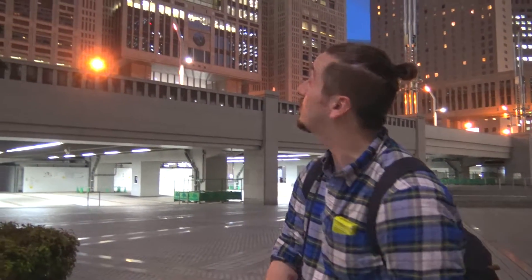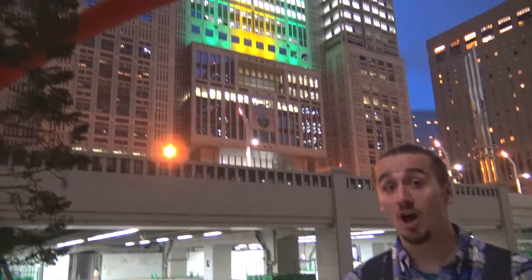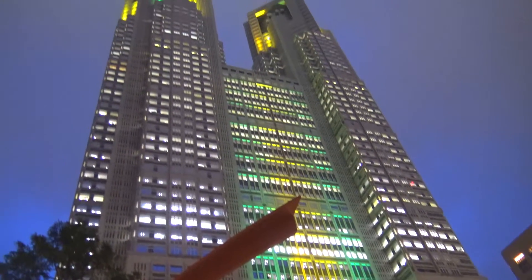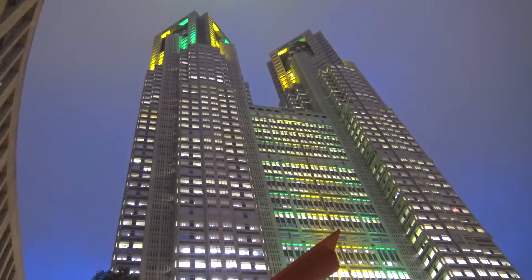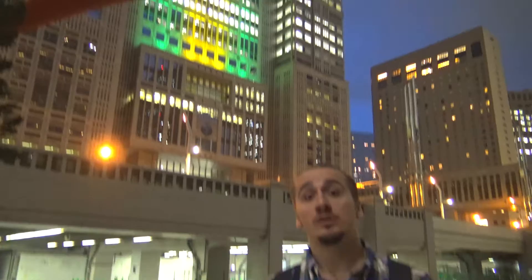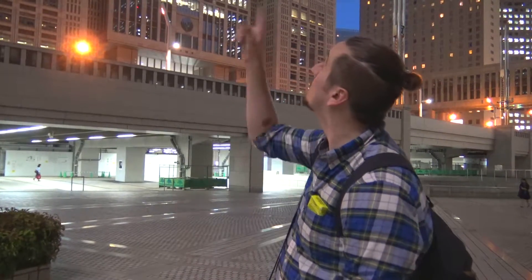What's up guys, Tyler here and we're in Shinjuku about to check out the Tokyo Metropolitan Government Office Building — Tokyo Tochou or Shinjuku Tochou, one of those two words. Basically it's a really good area to get a free view of all of Tokyo and Shinjuku. Tokyo Tower is great but it usually costs money, so we're gonna go up to the top of this North Observatory and see how the view is. Let's go check it out.